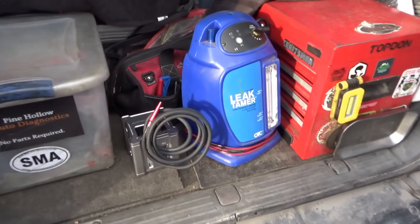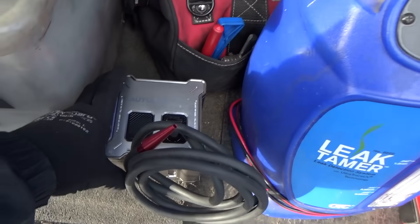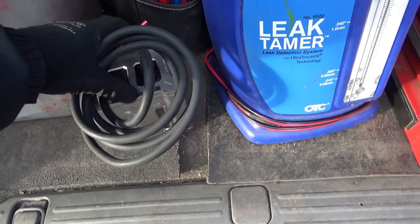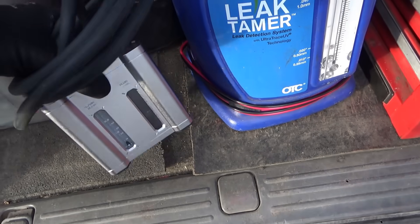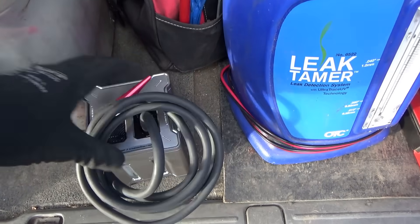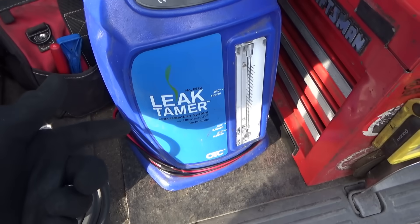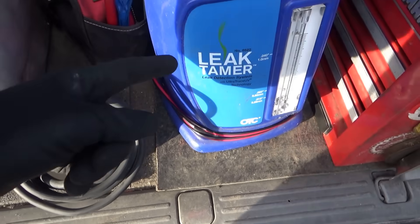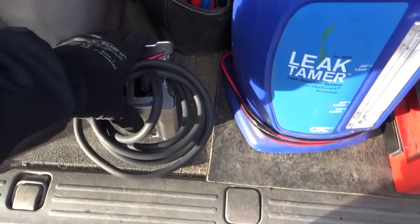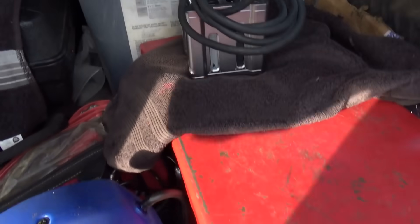Alright, we're back. Got some smoke machines here — brought two to compare. This little AutoLine Pro Ventus I got on Amazon for less than $200 on Black Friday. It's a self-contained smoke machine: it has its own pump, its own battery, you don't need to hook it up to anything — just plug it in, push the button, and it produces smoke. It doesn't produce as much smoke as the big Leak Tamer, so if this doesn't work we'll try that one. But I want to see if this little guy can do the job — look how portable it is.